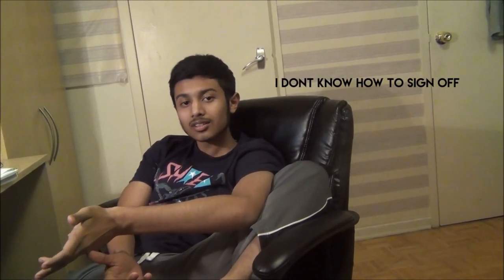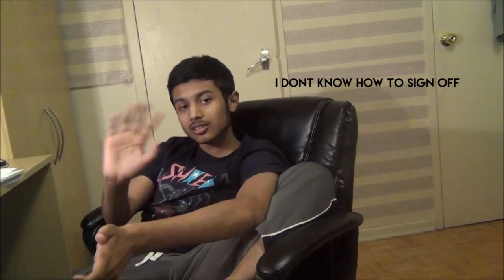So there you go. Now you know how telephone numbers work. I don't know what you do with the information, but yeah. That's how telephone works. Peace. Bye.